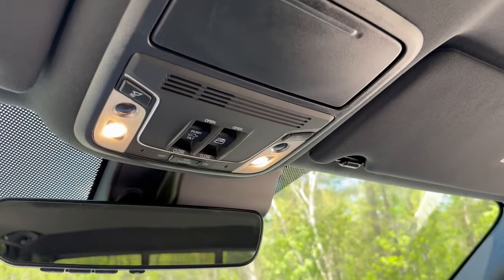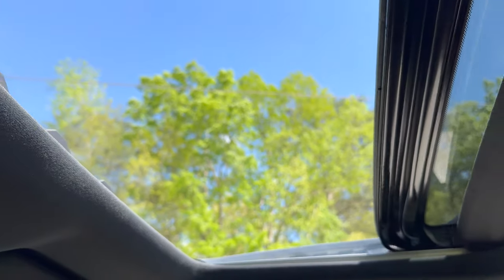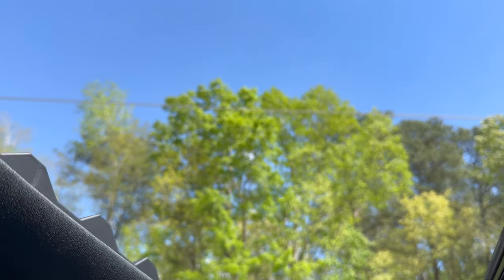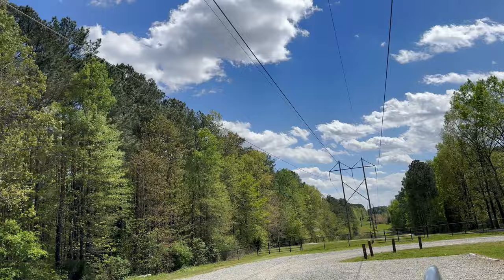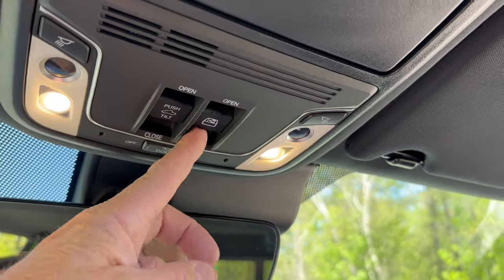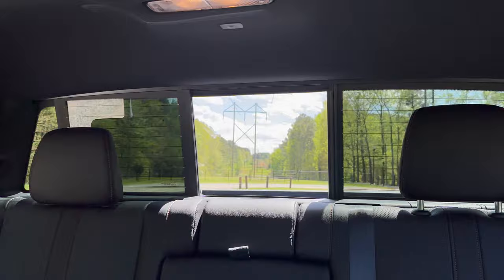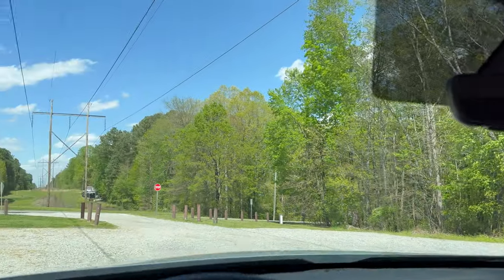We're going to start our interior deep dive tour. Number one, we've got the moonroof — what a beautiful day in North Carolina. It's sunny and probably 70 degrees here. We can also get to the button to open up this window to give even more space. If you want full visibility and you don't have backseat passengers, just take off the headrest and you've got the whole window with all that visibility. Look how big the windshield is — great sight.